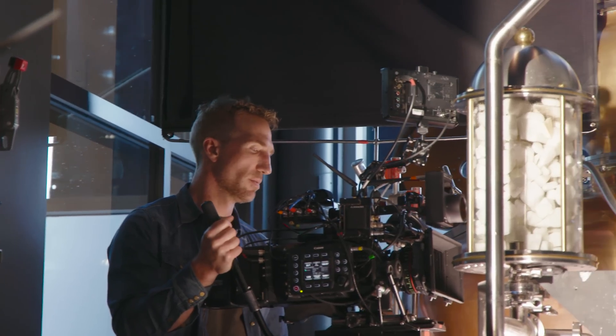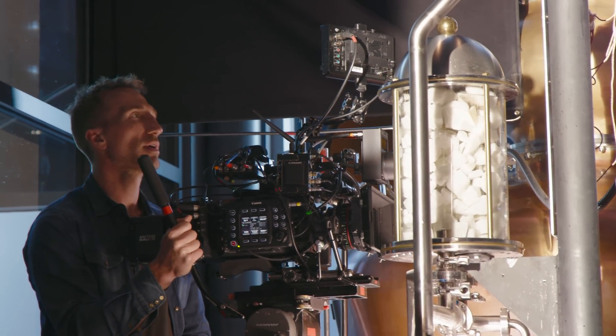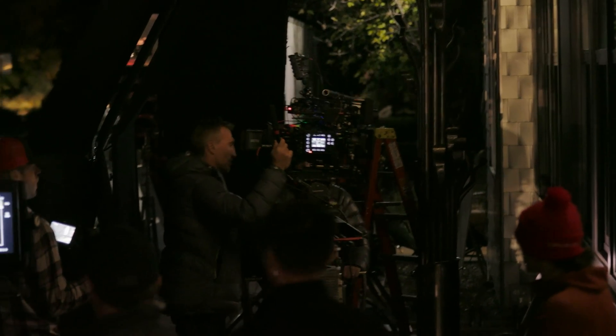Later on we'll be shooting with some tight macro lenses to see how well the EOS C700 renders details. These setups will also include portraits to look at how well the EOS C700 captures skin tones. Later on we'll wrap with some nighttime interiors and exteriors.